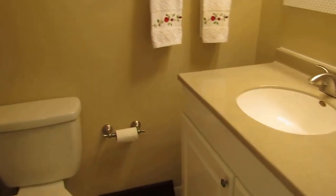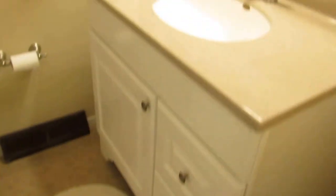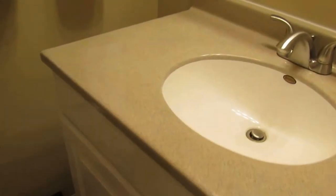Going into the bathroom — this was gutted and completely redone. Very, very nice. This is real ceramic tile on the floor, a new vanity with what looks like a Corian top, and check out this tub and surround — gorgeous bathroom. All updated and all new. That's bathroom number one.